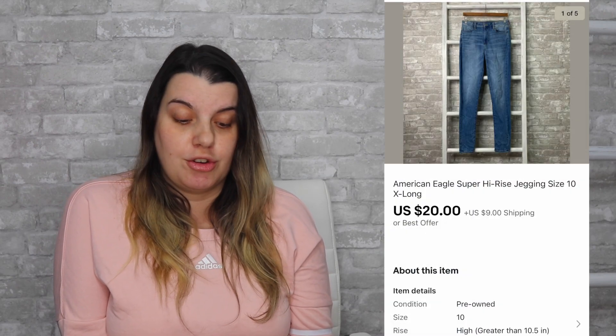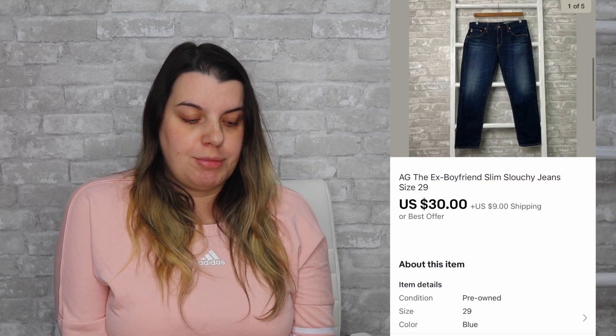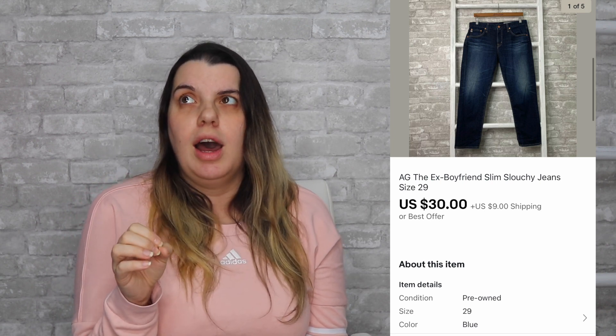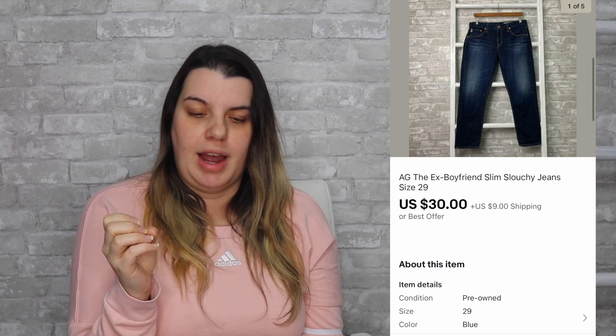Then on Facebook, I sold a Patagonia vest. It sold for $38, I earned $35.53. And my last two are eBay sales. First, I sold American Eagle super high-rise jeggings for $20, I earned $17.22. And lastly, I sold Adriana Goldschmied ex-boyfriend jeans. They sold for $30 — it actually sold in a bundle with another item, so they overpaid for shipping, meaning I still earned $30. I gave them a much lower price on the second pair of jeans since they were buying multiples, but I basically earned what they paid in spite of shipping just because there was a little bit of an overcharge.